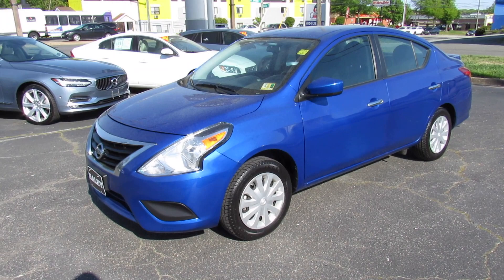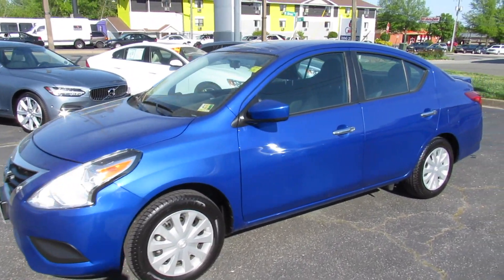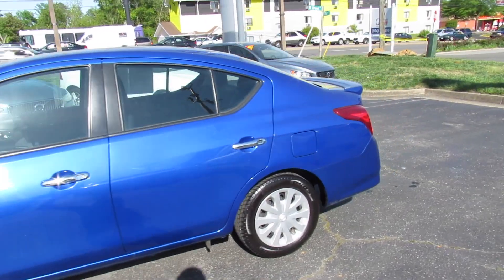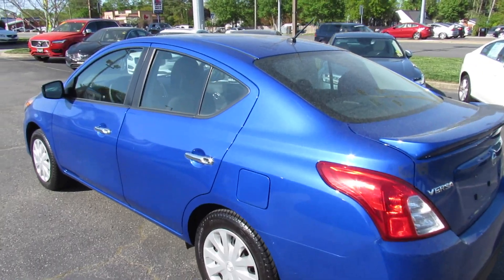Hey guys, it's me Jake from Jake Man 21642. Today I've got a video for you of this 2016 Nissan Versa SV sedan. This one is finished off in a metallic blue exterior, which is a very nice looking color on the Versa.